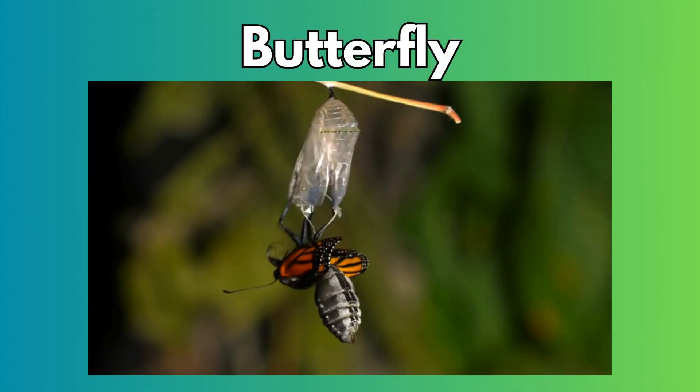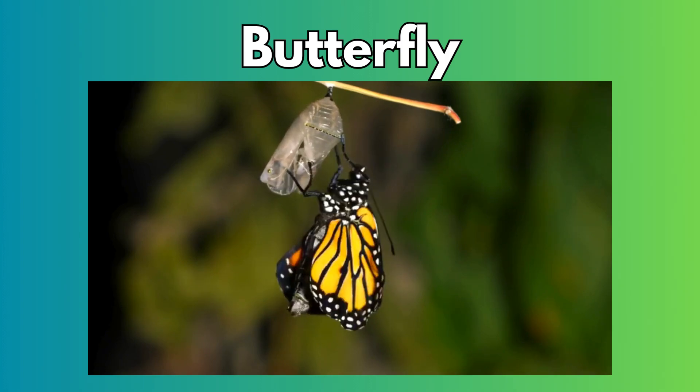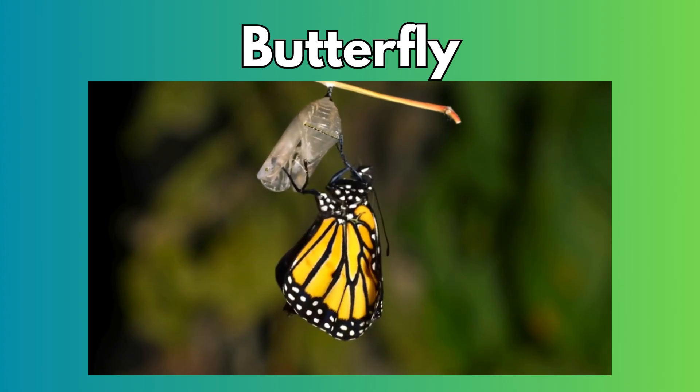After many days, out comes a beautiful butterfly. Look at its colorful wings. Can you stretch your arms like big butterfly wings?